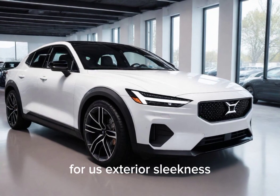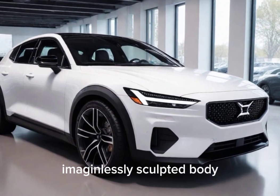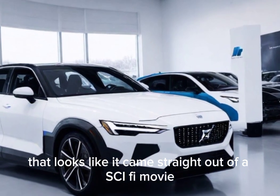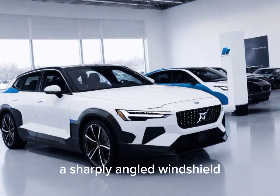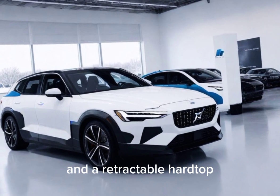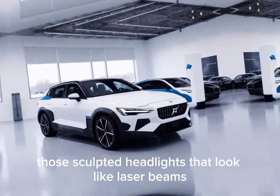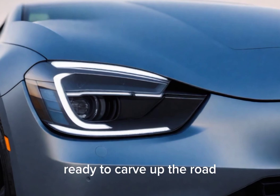Exterior sleekness. The Polestar 6 is a head-turner for sure. Imagine a sleek, sculpted body that looks like it came straight out of a sci-fi movie. We're talking low-profile, a sharply angled windshield, and a retractable hardtop for that true open-air experience. And don't forget those sculpted headlights that look like laser beams ready to carve up the road.